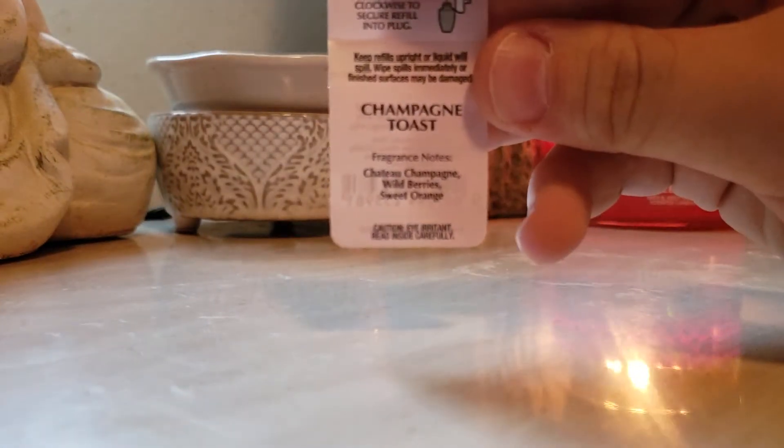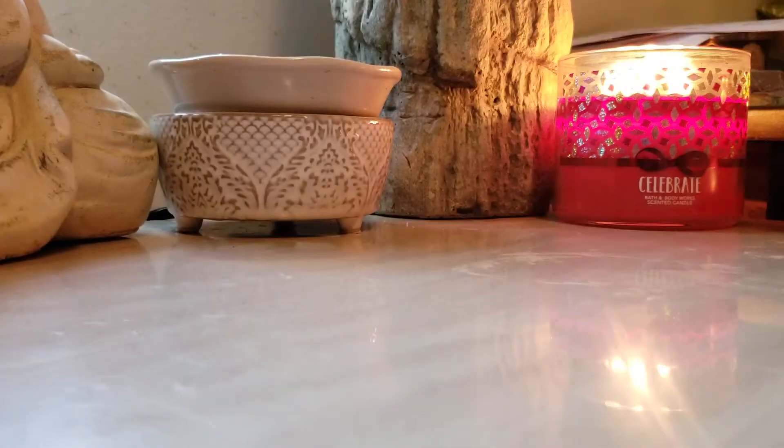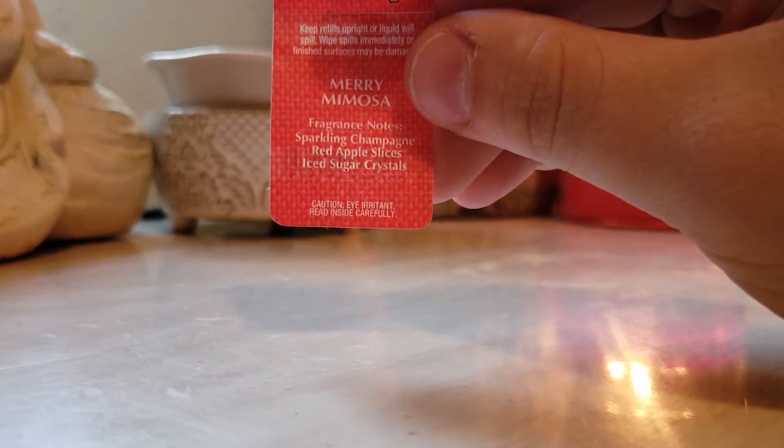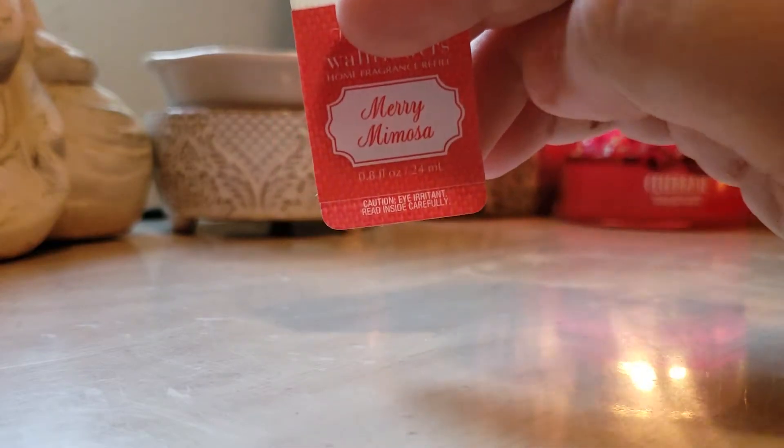First I have some wallflowers I did: Champagne Toast, Chateau Champagne, Wild Berries, and Sweet Orange — this one is actually throwing pretty well. Also Mary Mimosa, Sparkling Champagne, Red Apple Slices, and Iced Sugar Crystals. This one's throwing like a beast.